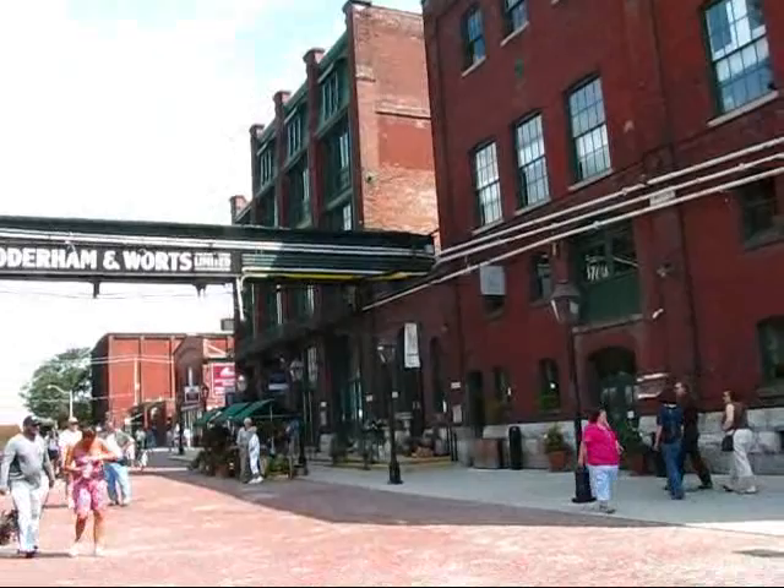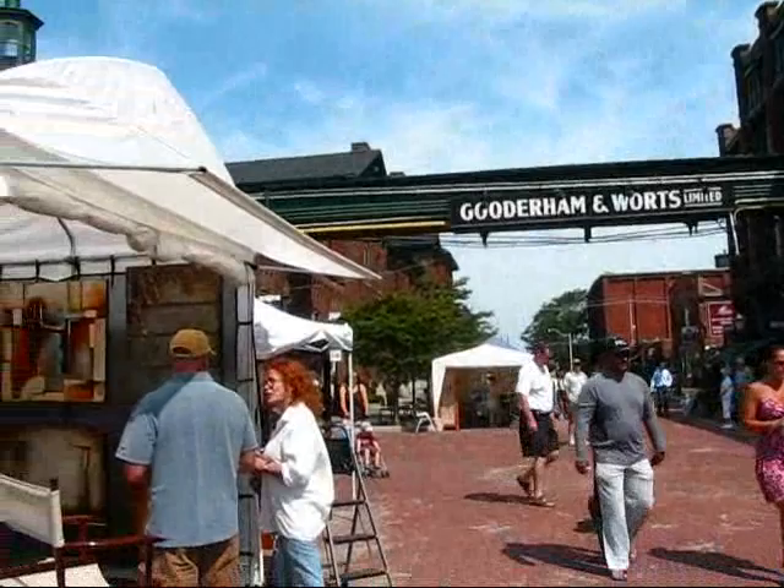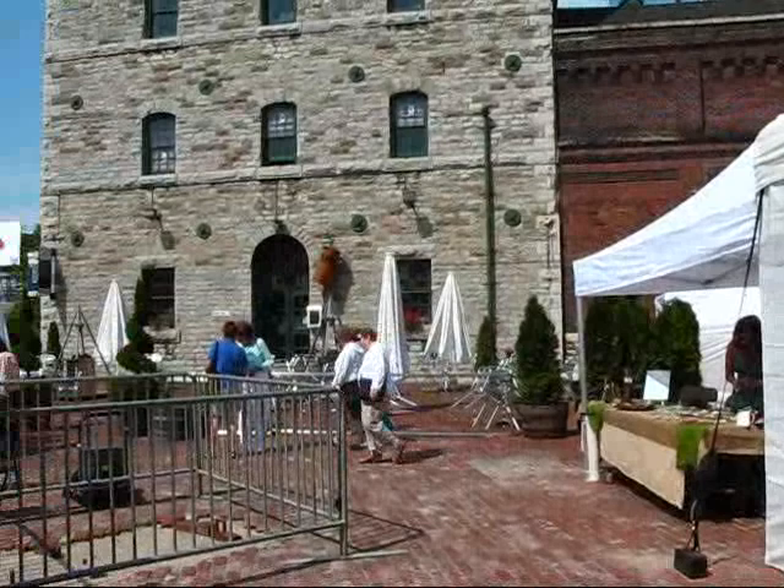August the 3rd, 2009. 10 past 11 on a gorgeous civic holiday morning. I'm down in Toronto's Distillery District, and there's lots of stuff going on here today.